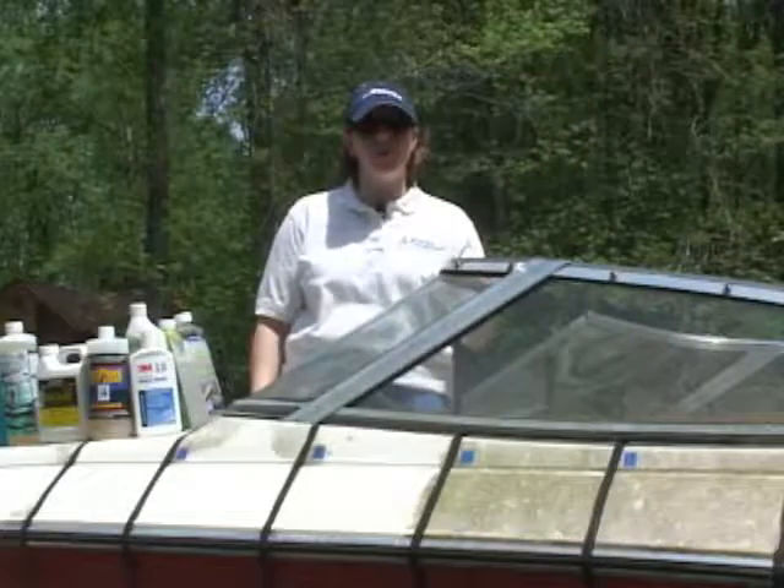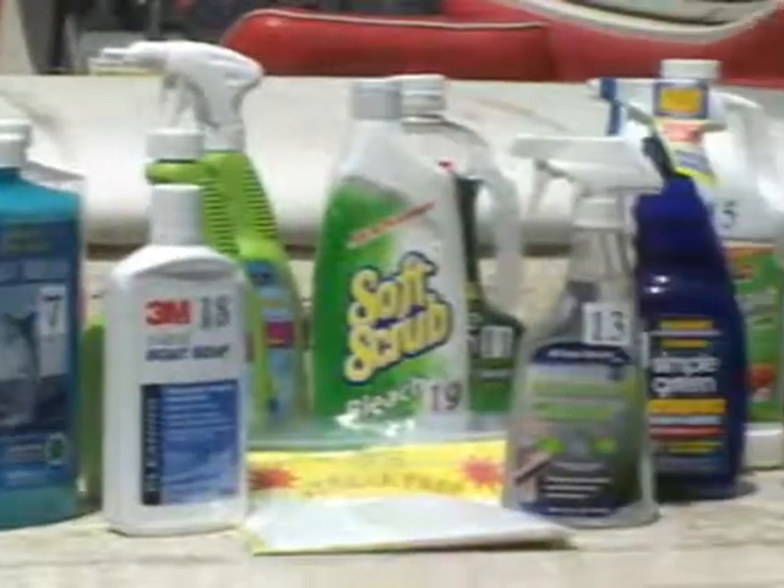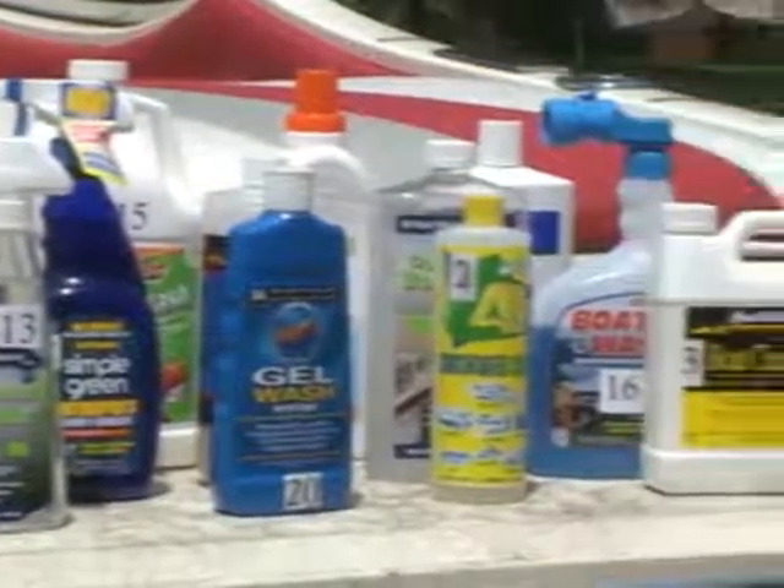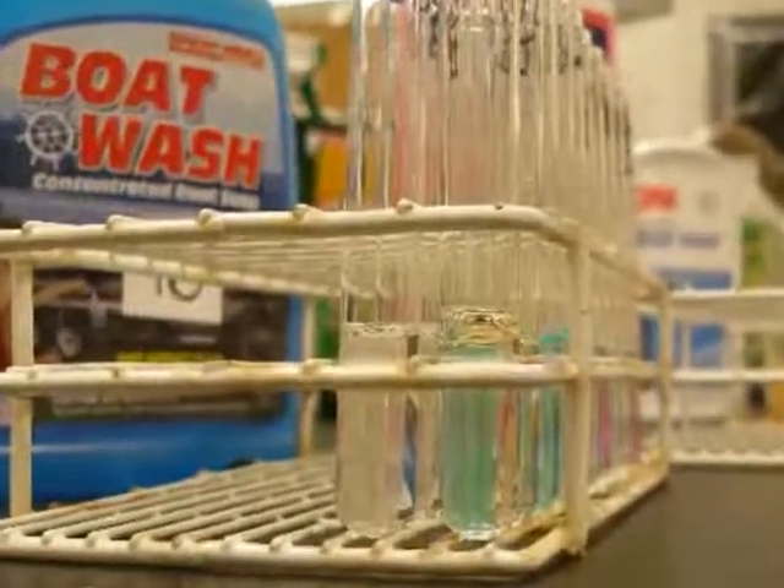We've selected 21 different cleaning products with varying ranges of environmental claims to clean our test boats today. Our findings will be based on three components: how the products performed on the boats that we tested, how the products performed in the laboratory analysis, and also the cost.